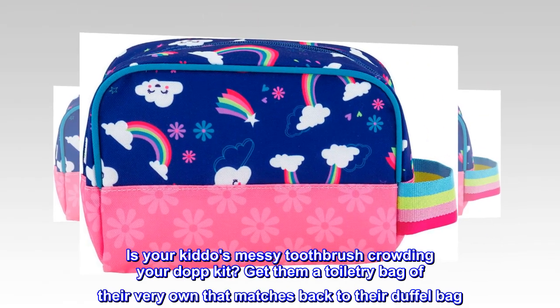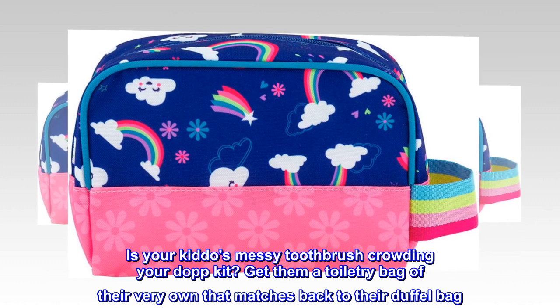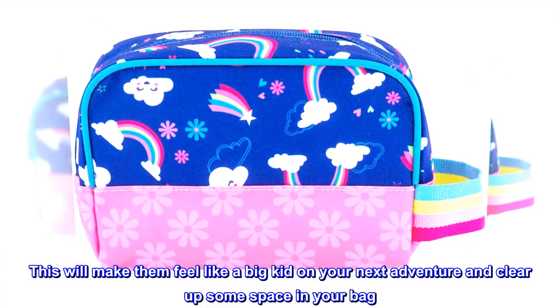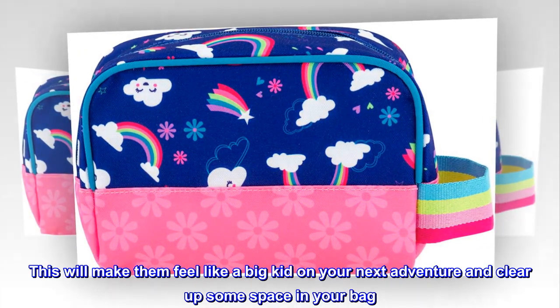Is your kiddo's messy toothbrush crowding your dop kit? Get them a toiletry bag of their very own that matches back to their duffel bag. This will make them feel like a big kid on your next adventure and clear up some space in your bag.